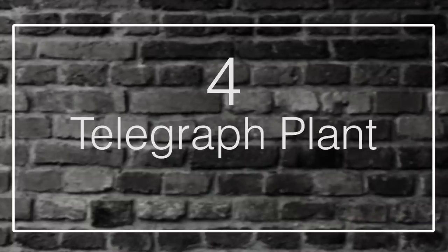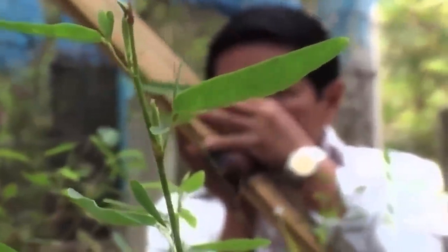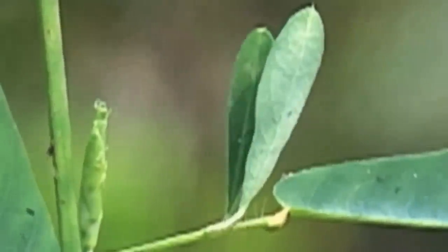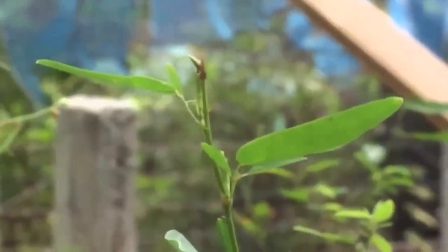Number 4: Telegraph Plant. While many moving plants are well known — even notorious for drowning and devouring insects in vats of digestive fluid or slamming spiny trapdoors shut — a simpler purpose for being a moving plant does exist. The purpose of the telegraph plant's movement is to maximize its ability to harvest sunlight. Native to the Asian tropics, the plant is known for moving its leaflets at a sufficient speed to be detected by the human eye.